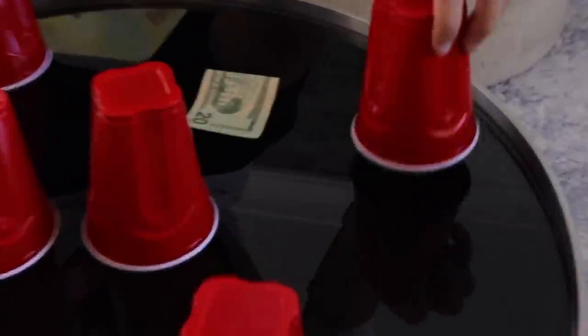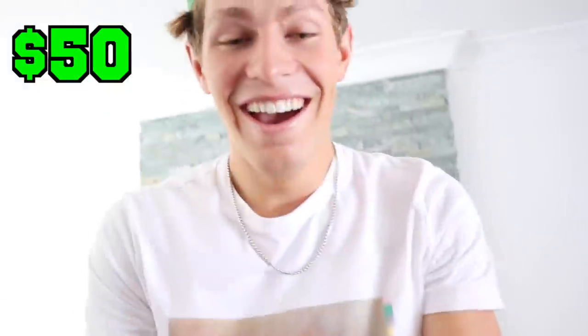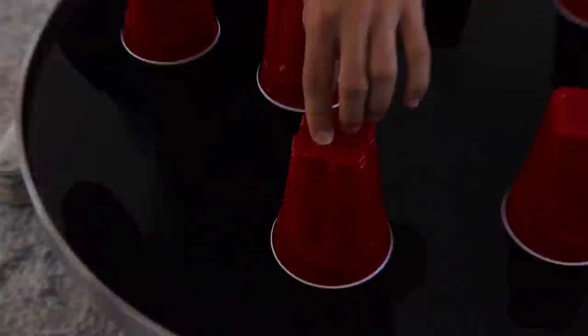All right, here we go. First cup: $20. $25, that's not bad. $50. This guy right here, $100 bill, come on. $90.